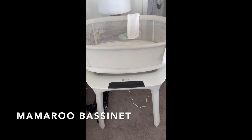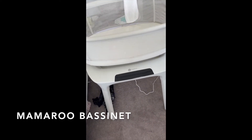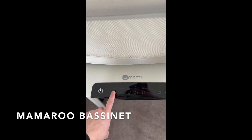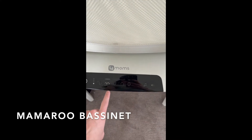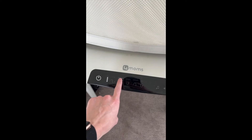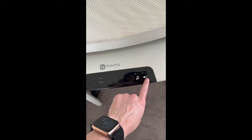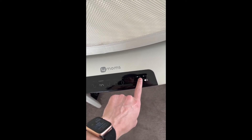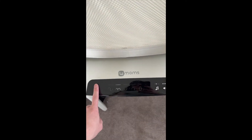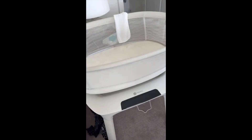The last thing I love is the 4moms MamaRoo bassinet. You can control it from your phone via Bluetooth on the app, or just click directly on the unit. You can choose which kind of motion you want and tap to increase the motion level. There's also sound built in and you can change the type of sound and increase the volume. It usually has a cover too. We love it.